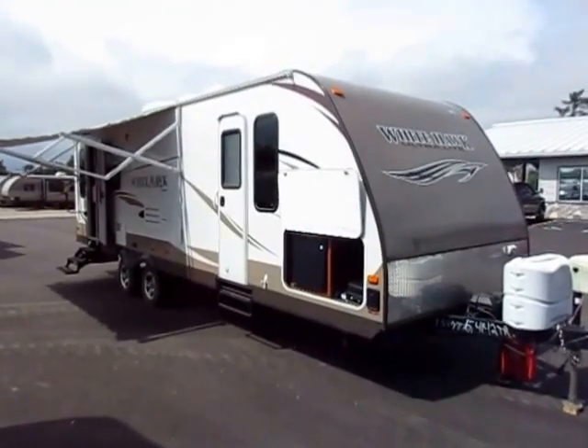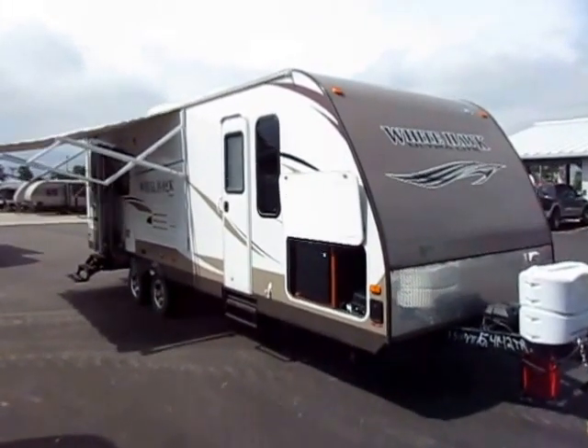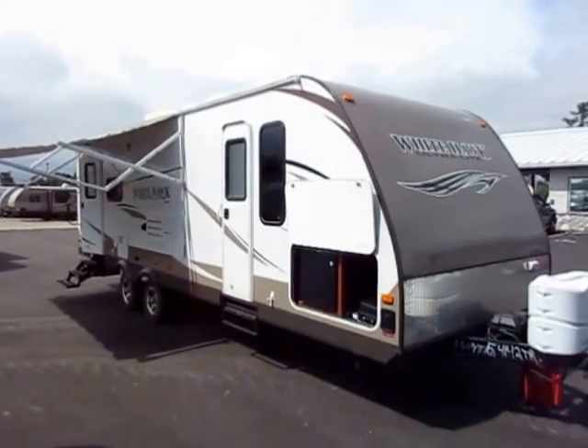27 DSRL used, 2012 Jayco Whitehawk here at Haylet RV of Coldwater, Michigan. This is one owner, originally sold right here from Haylet RV.